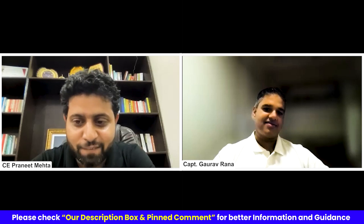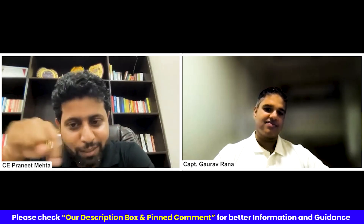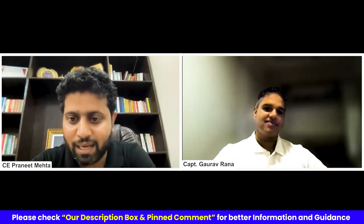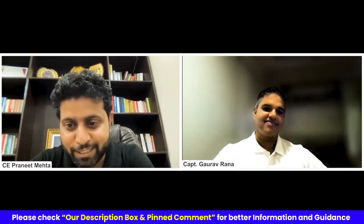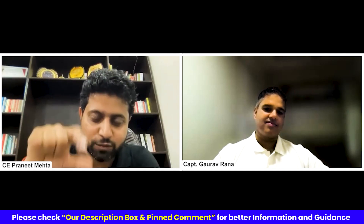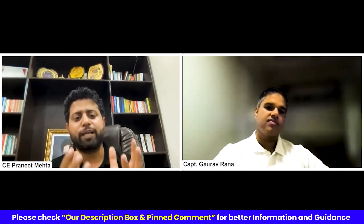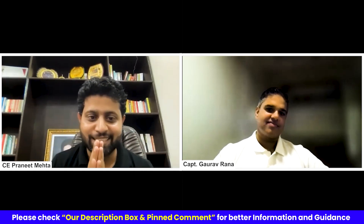Thank you very much for this lovely video. For all those Merchant Navy officers who want to go from ship to shore, you can mail on the email ID below, and we are there to help you and guide you so that you can make a successful, happy, and satisfied transition. With this, do watch the next video of the series — we are going to cover how a Merchant Navy officer can successfully transition from ship to shore, not in core shipping, but in the maritime fraternity, outside core shipping. So stay tuned. Thank you, Captain Rana. Jai Hind, Jai Bharat, Jai Matadi.